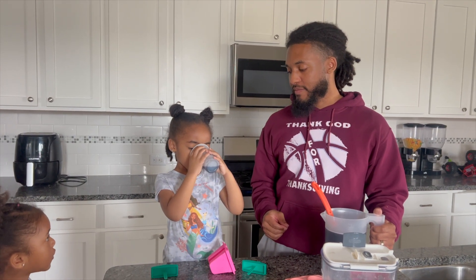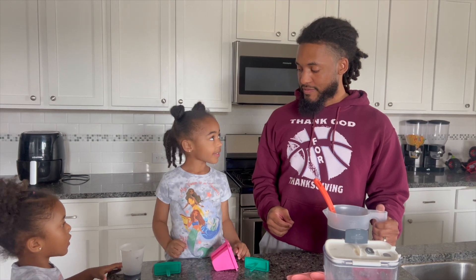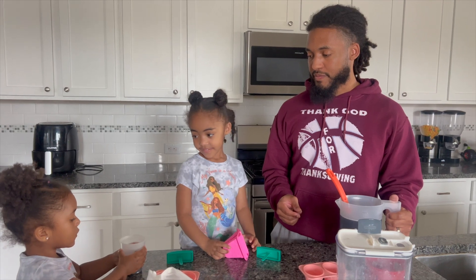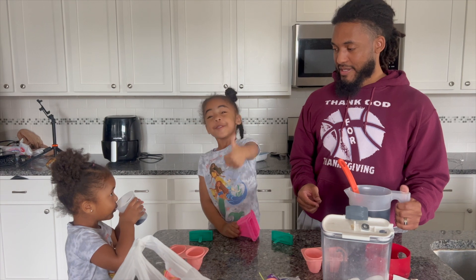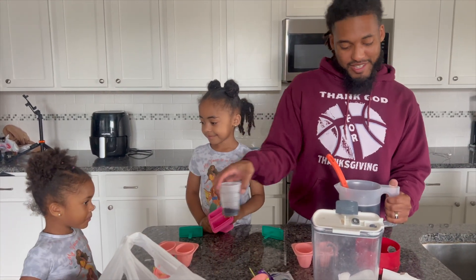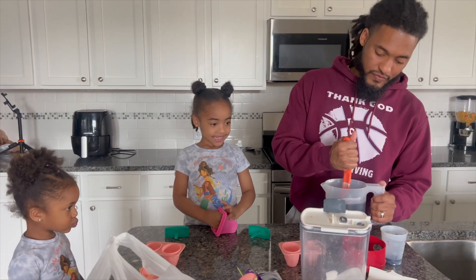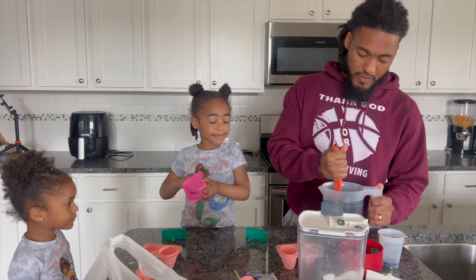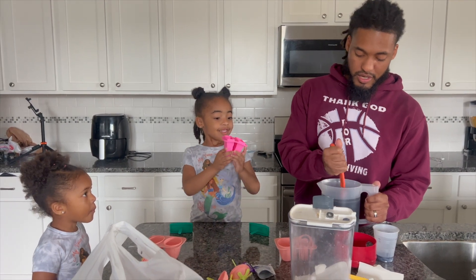Good job, y'all are stirring really good. Oh yeah, I think that's right. Nice and sweet. How's it taste? Oh, I like that! How's it taste, Mama? Let's try it. Tastes good! All right. When it tastes good we know it's ready. So what we're gonna do now — you're gonna put the top on it and I'm gonna pour it into those molds.